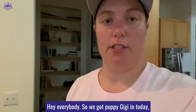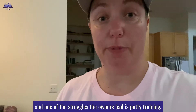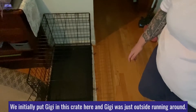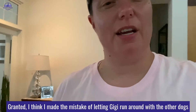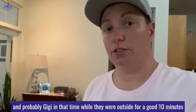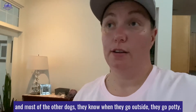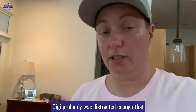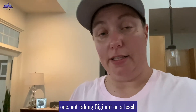We got puppy GG in today, and one of the struggles the owners have had is potty training. We initially put GG in this crate here, and GG was just outside running around. I think I made the mistake of letting GG run around with the other dogs. GG was probably outside for a good 10 minutes, and most of the other dogs know when they go outside, they go potty. GG was probably distracted enough that she did not go potty.